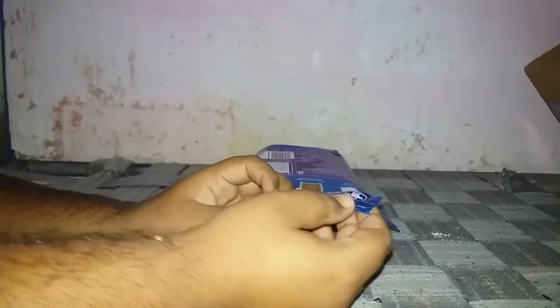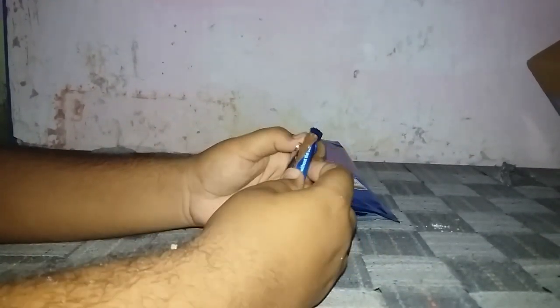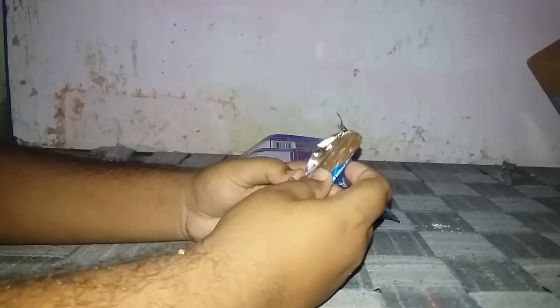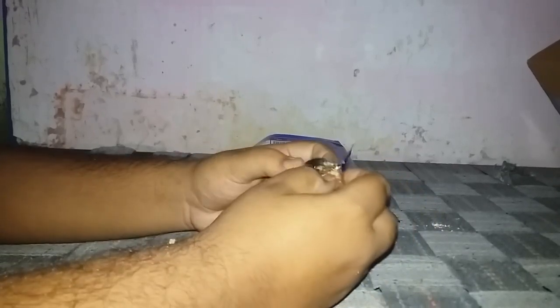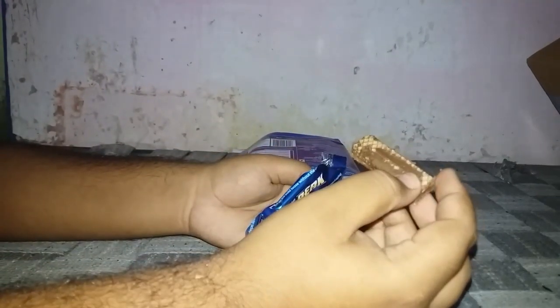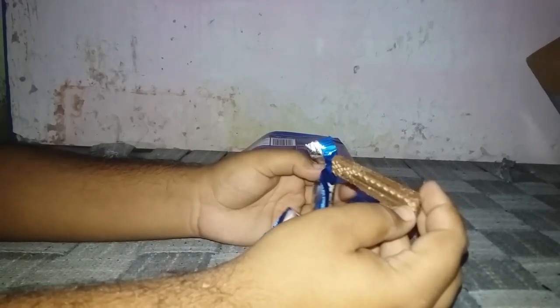Let's open the pack and see the chocolate. It's a bit melted because it was delivered just half an hour ago. You can see that the chocolate is melted, but it's still good. Sorry for the melted chocolate, but this is the review. The air cushions provided while packaging are of amazing quality — it's a good quality of air cushions.